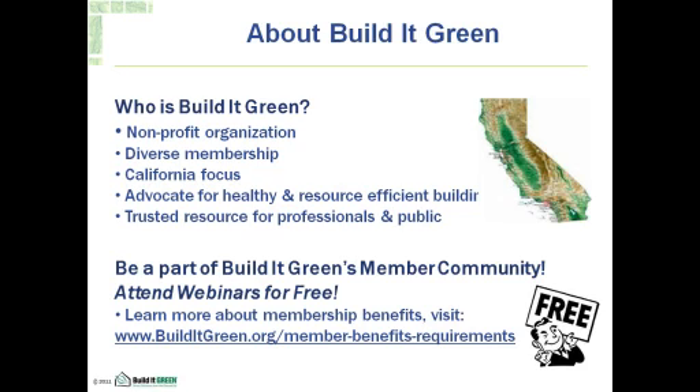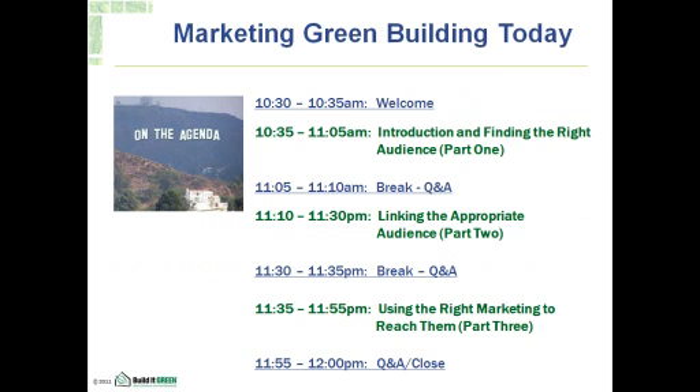Welcome to Build It Green's monthly webinar series. My name is Michelle Brown and I'll be your host this morning. We're very excited to be offering webinars as part of our continuing education offerings and member benefits, since members receive free admission to our webinars as well as free access to our webinar library. If you're not a member of Build It Green, we hope you'll consider joining and supporting our work in California. Please visit our website to learn more.